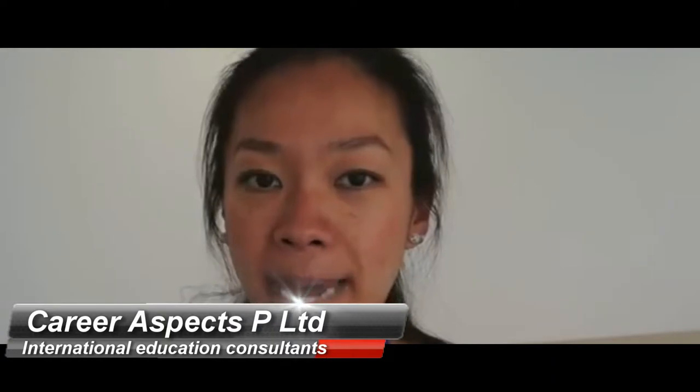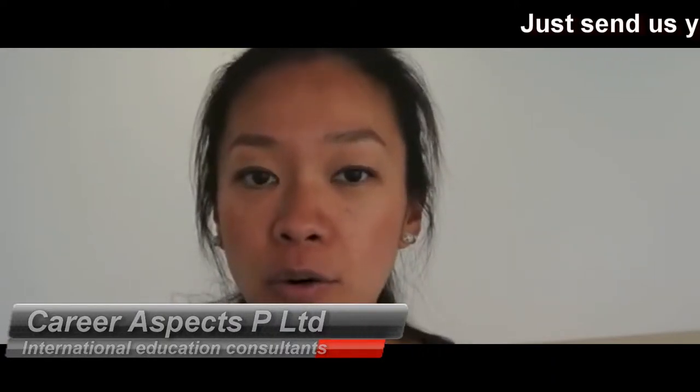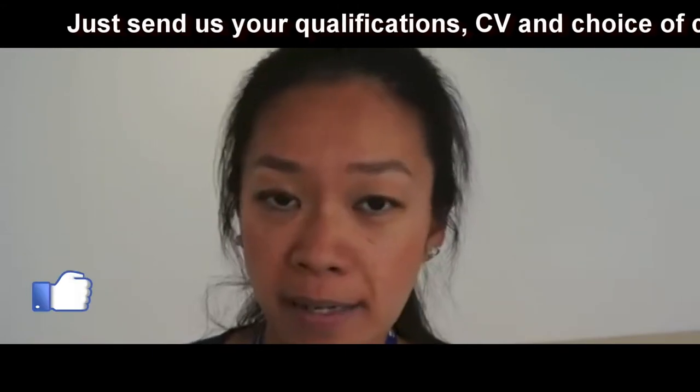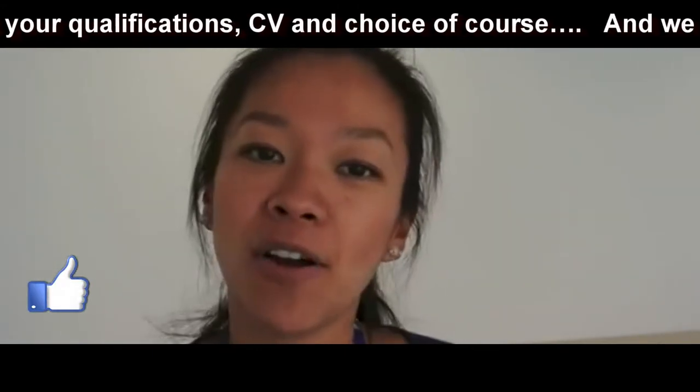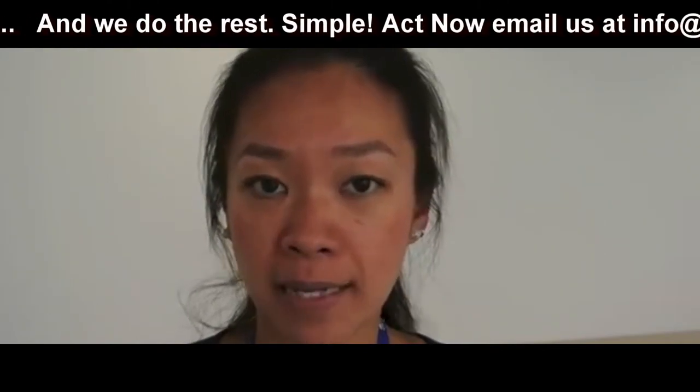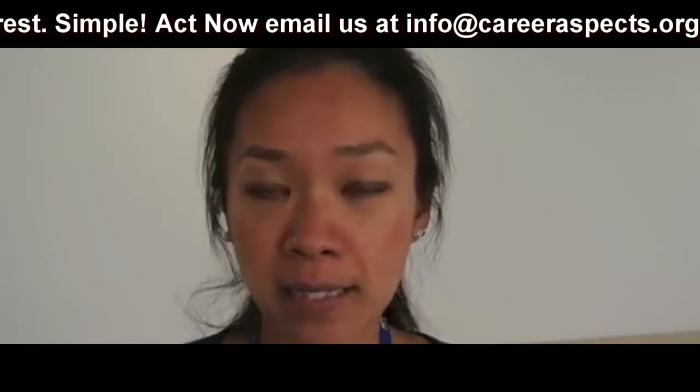When you arrive in the UK to start your course, you might want to open a bank account. If you are on a course less than 3 months, unfortunately you are not eligible to open a bank account in the UK. If you are on a course between 3 and 6 months, you might be eligible to open a bank account with certain banks — you need to check with the banks beforehand.